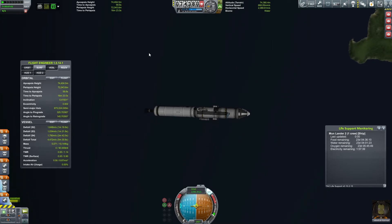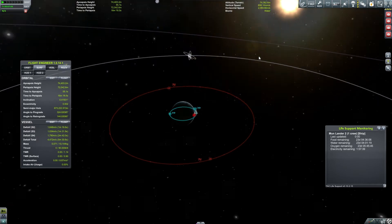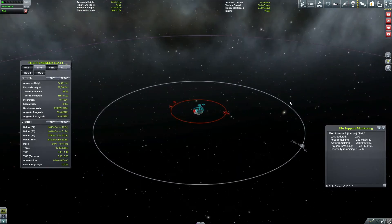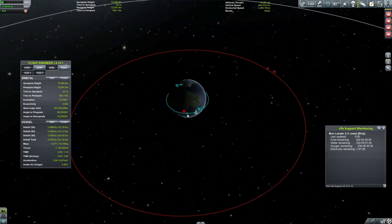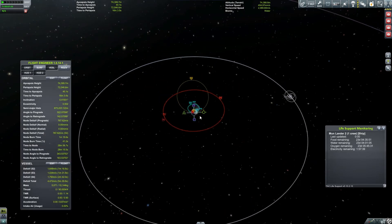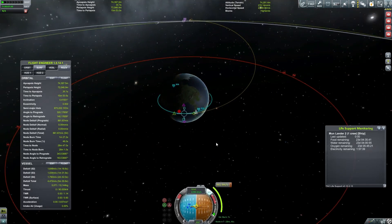Our goal is the moon — on the retrograde side, the trailing edge of the moon. We'll see that whenever we intersect. I'm going to add a maneuver node to get to the moon; we're going to have to wait about an orbit to get to that point. And that's actually a really decent burn right there — we'll get to that point.